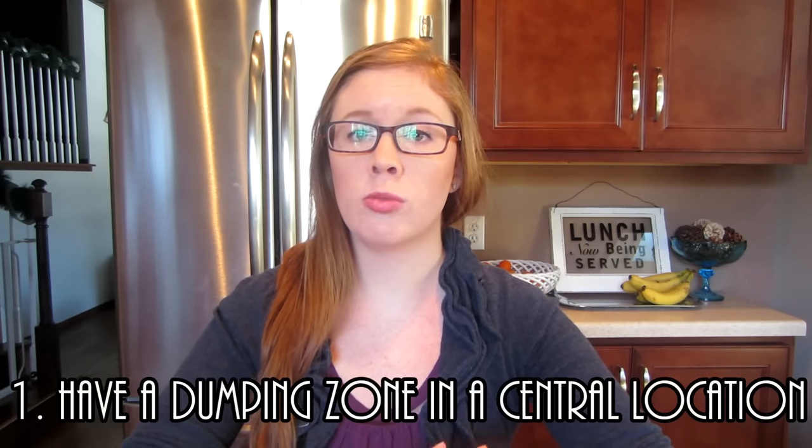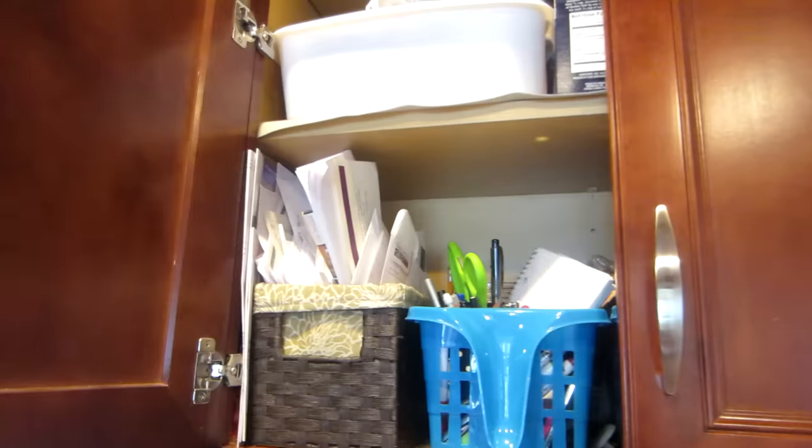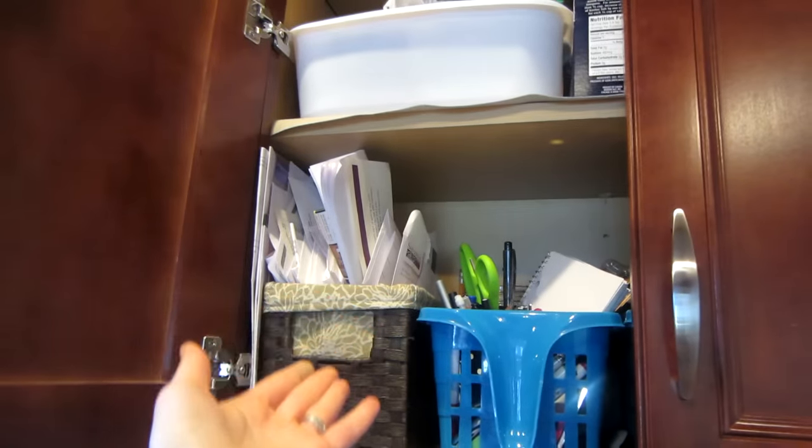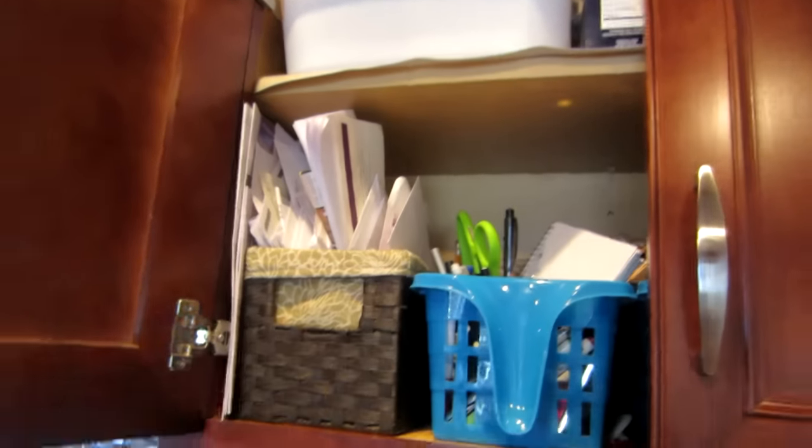Tip number one is to have a bin in a central location where you can just dump all those receipts, all of those things you need to file, any check duplicates, anything you need to get to that you don't need to do right away. You know you'd want to look at it in the next couple of weeks. If you have other people in your family, like my husband brings home receipts from grocery shopping, he knows exactly where to put it so it doesn't get lost.